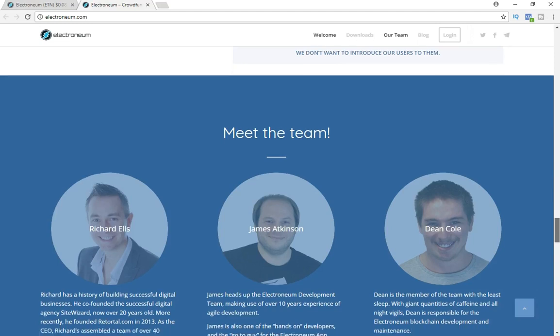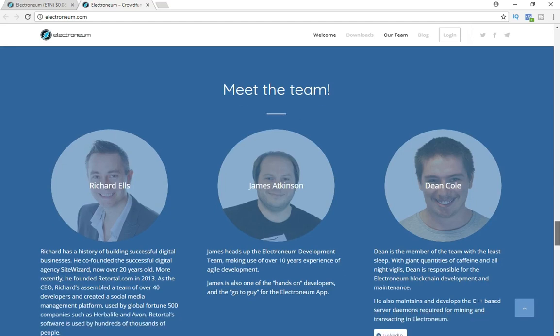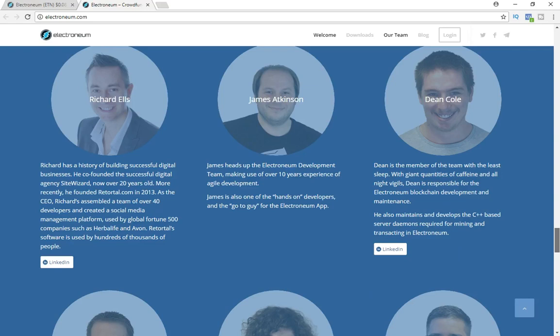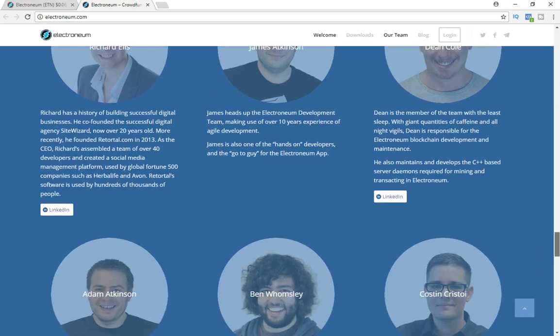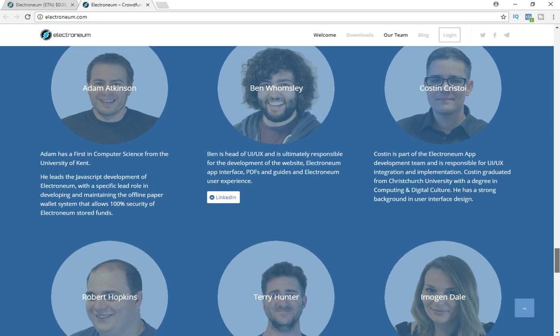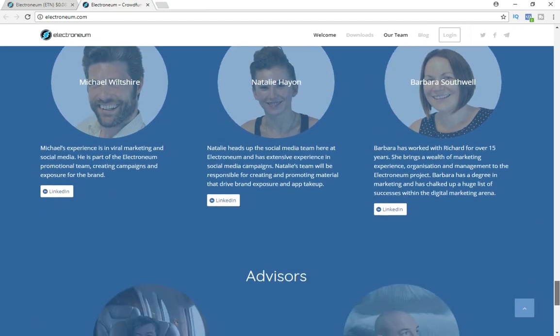I also did another video yesterday about the number one way people can become millionaires in 2018 with cryptocurrency, so check that out. When looking at any new currency, I always recommend checking out the team, and this team is no exception — they have some really skilled people. You can go over the site yourself and check it out; there's a great team behind this project.